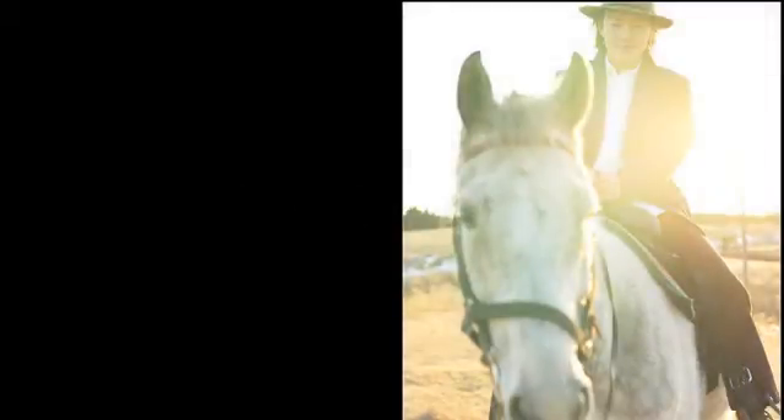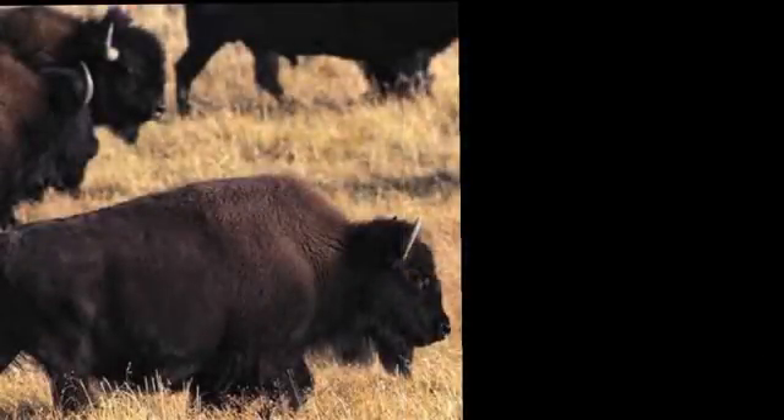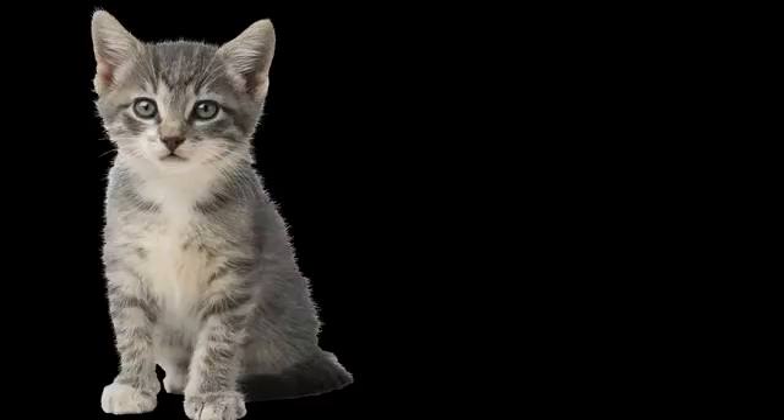Since the dawn of man, our livelihood has been dependent on the beasts with whom we share the earth. Whether like the Native Americans who relied on the buffalo for shelter and sustenance to the bonds with our pets, human nature has been to rely on nature.